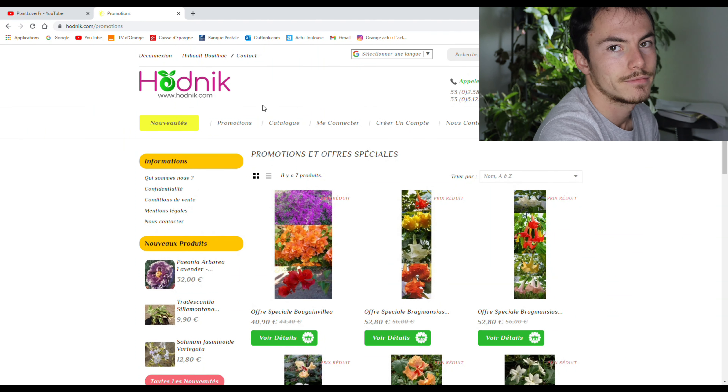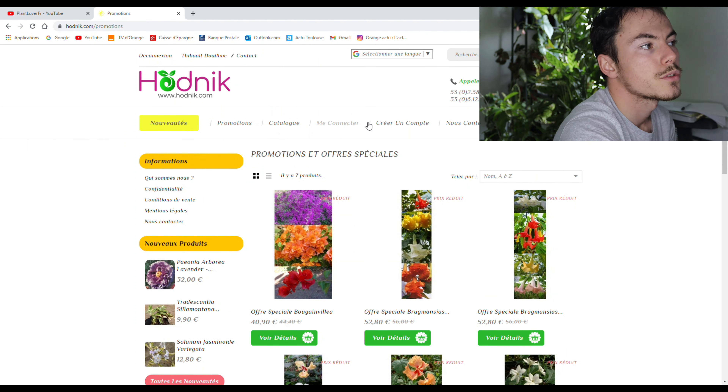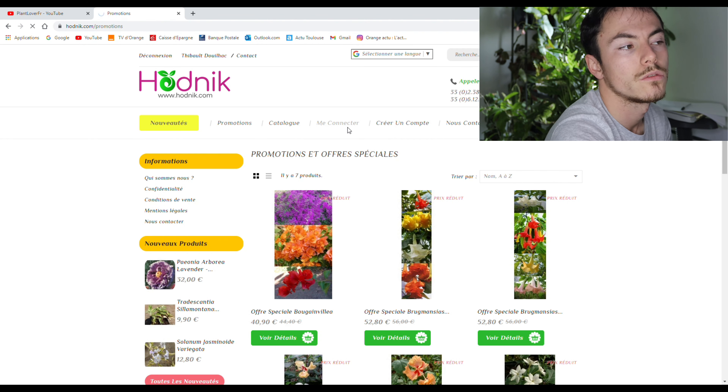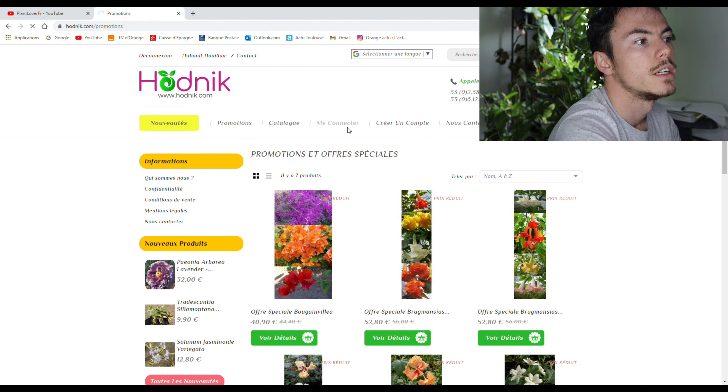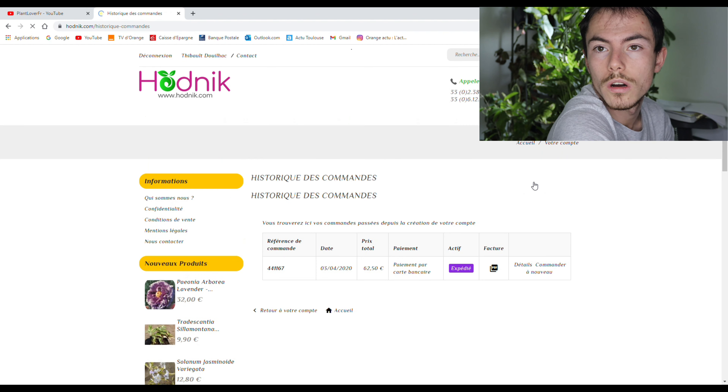Le catalogue, on y reviendra après — c'est ce qui nous intéresse. Me connecter, pas besoin parce que je le suis déjà. Après, tu peux te créer ton compte. Et quand tu te crées ton compte et que tu as déjà commandé, tu as du coup tes informations, ton adresse et l'historique de tes commandes. Moi, je n'ai commandé qu'une fois pour le moment.